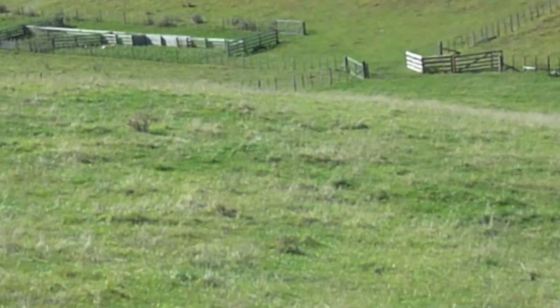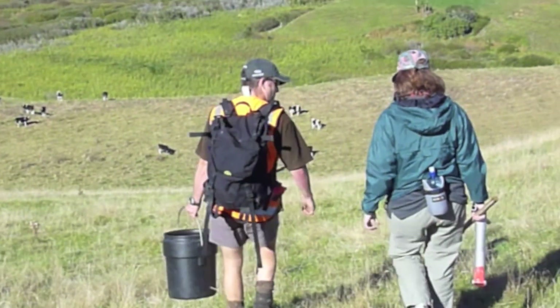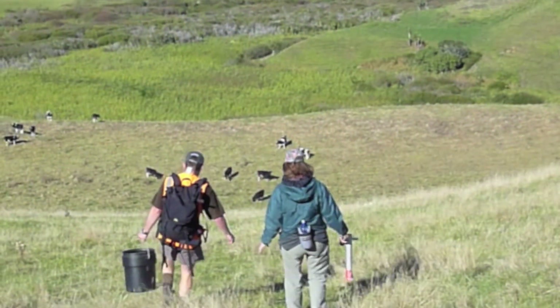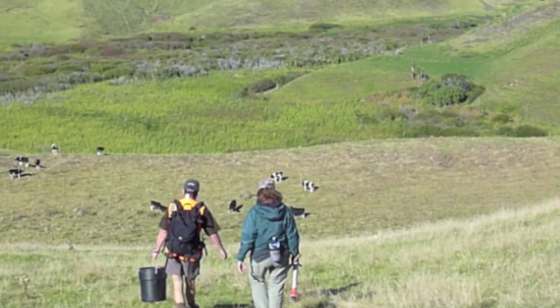In this project, researchers traverse large expanses of pasture and dodge sheep and cows to access wetlands located in isolated pockets.